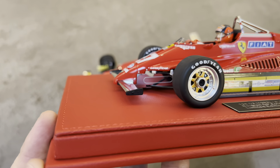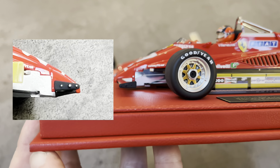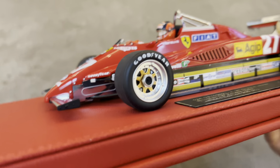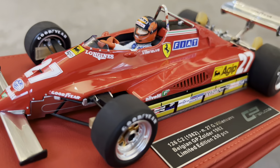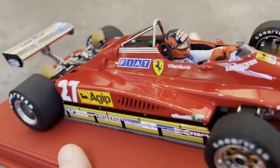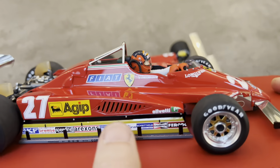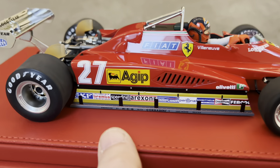I wanted to highlight two discrepancies. First, on the end plate of the front wing, the little rivets should have been silver — they were silver on the actual race car and on the earlier release of this model. Second, these air intakes at the back behind the Fiat decal are painted black on the earlier release, so they look like air vents as they should. Here they're just red — they did not paint them black to make them look accurate like on the other version. Two small minor flaws in an otherwise improved car.